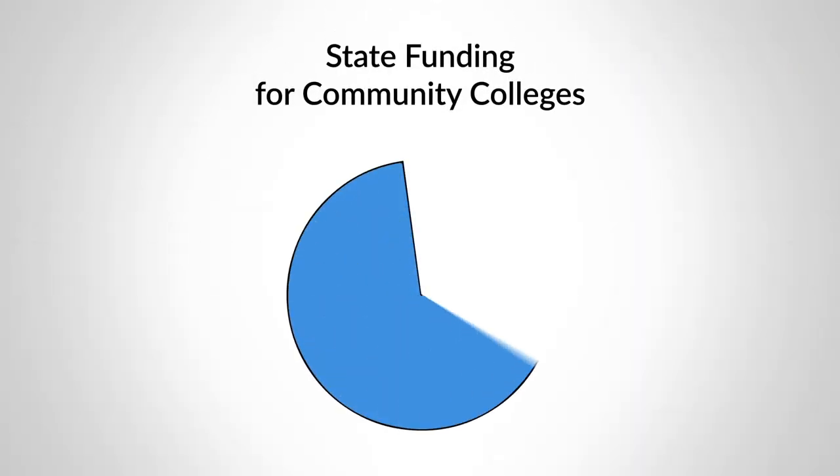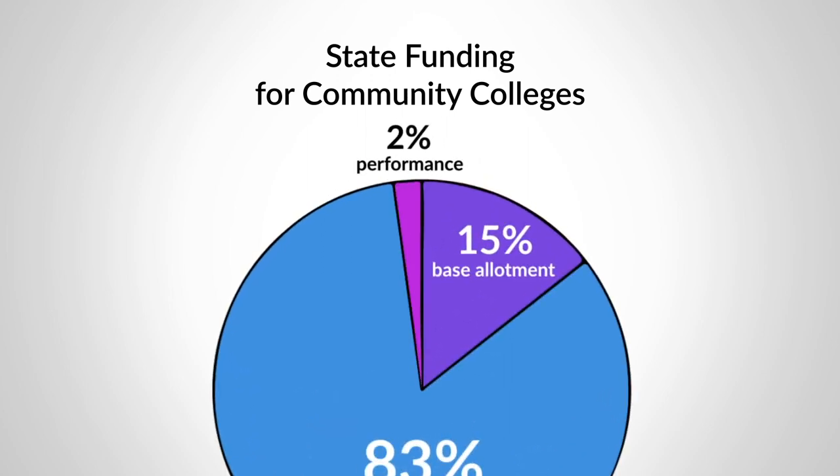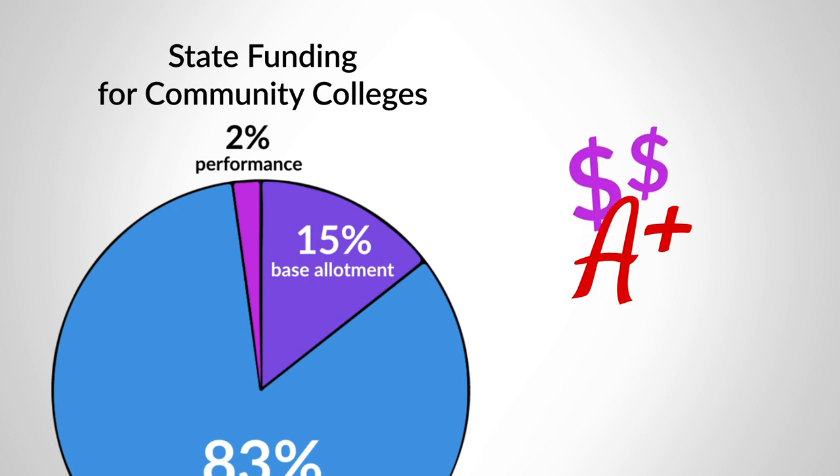approximately $948,000 in additional funds. That was all part of the base allocation. The remaining 2% of funding is performance-based. Colleges with more successful students can get a slight bonus here.